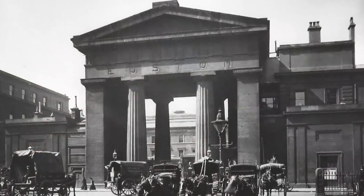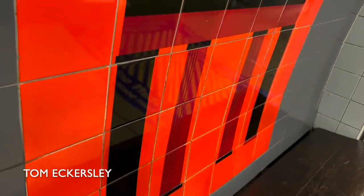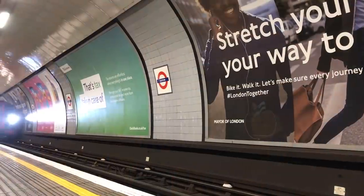The design at Euston is the arch — or propyleum, if we're going to be pedantic — that was built by the London and Birmingham Railway as the entrance to their 1837 station. This was demolished in 1962. Ironically, one of the reasons it was demolished was to make way for the Victoria Line.